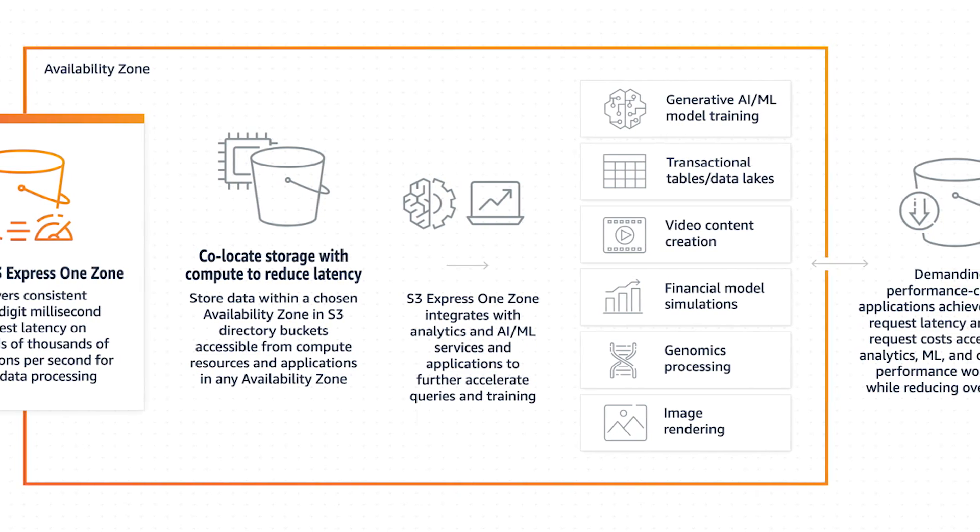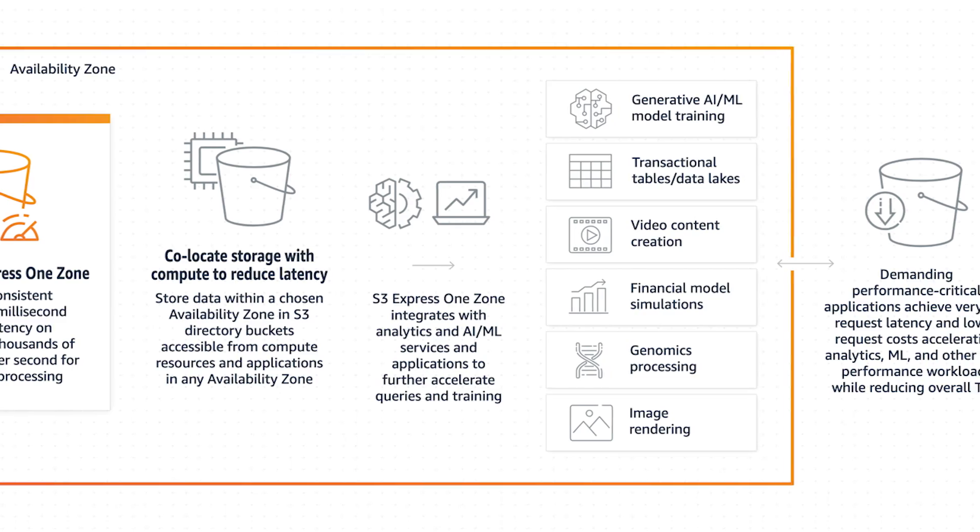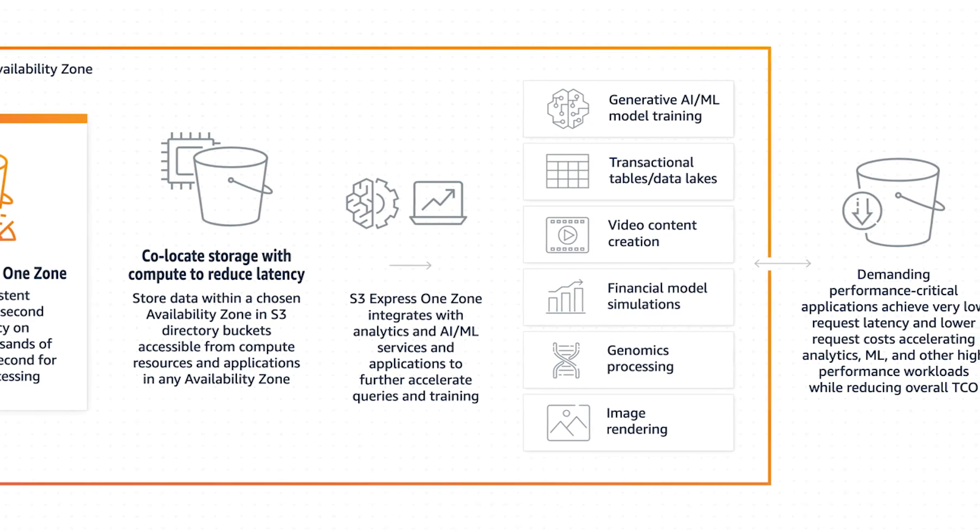The one drawback of this mode is that data is only located in one AZ, meaning that it isn't as durable as the other classifications.